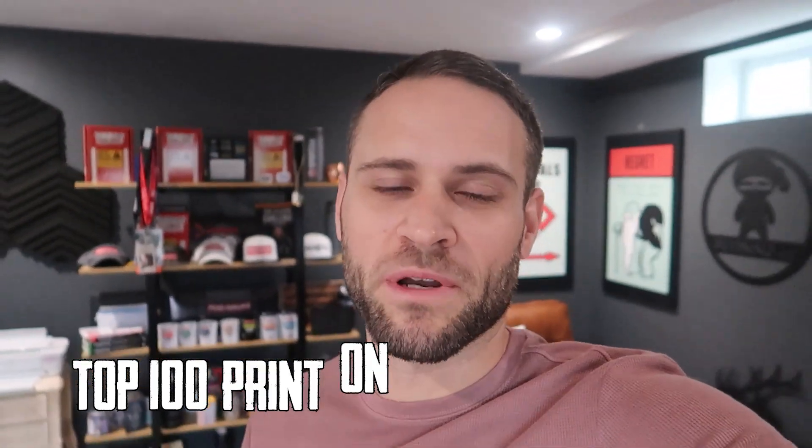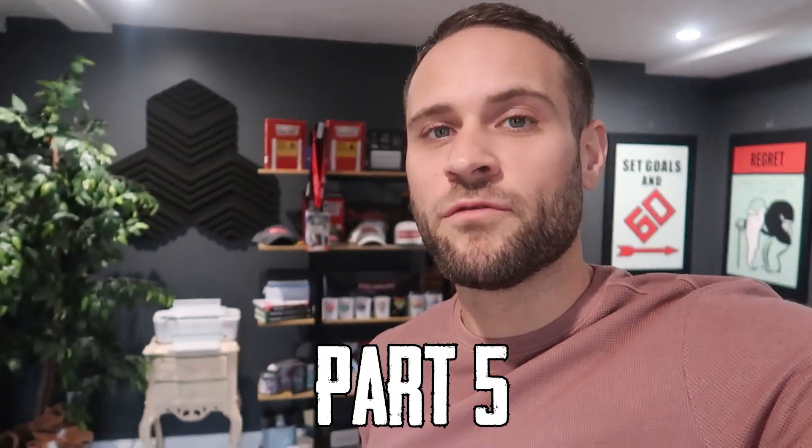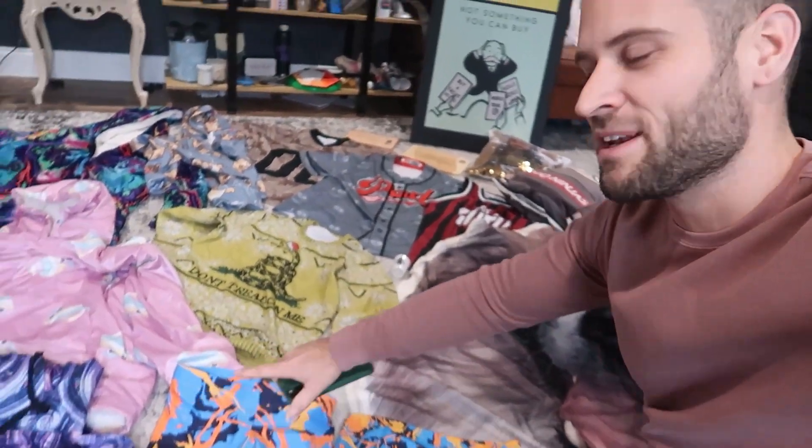Hey, it's folks here. In today's video, we are continuing with the top 100 print-on-demand products. This is a five-part series and you are currently watching part five, which means today we are going to be revealing what the number one print-on-demand product is.